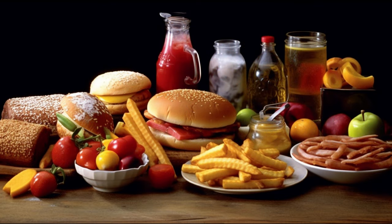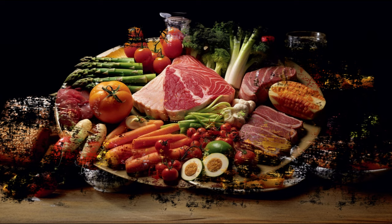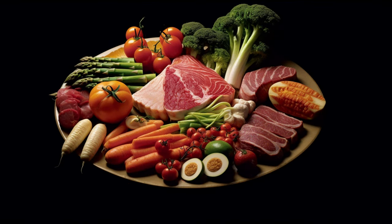But, like all good things, we need to balance our love for meatloaf with some caution. There are a few potential downsides we need to be aware of. If not prepared mindfully, meatloaf can pack a hefty punch of sodium and saturated fats, which could lead to health issues like high blood pressure, increased cholesterol levels, and over time, even heart disease.